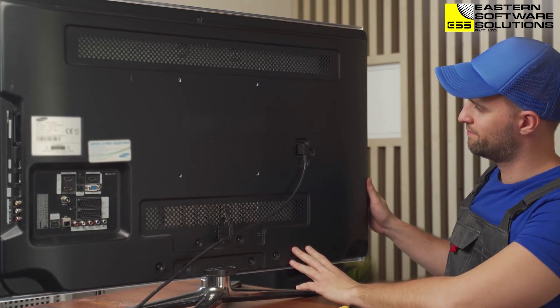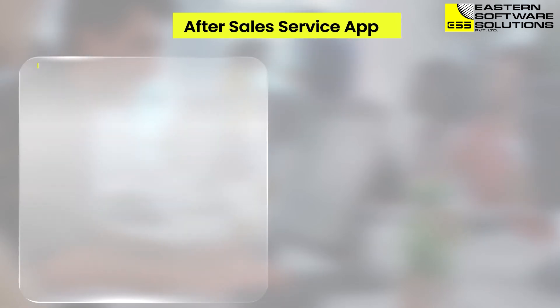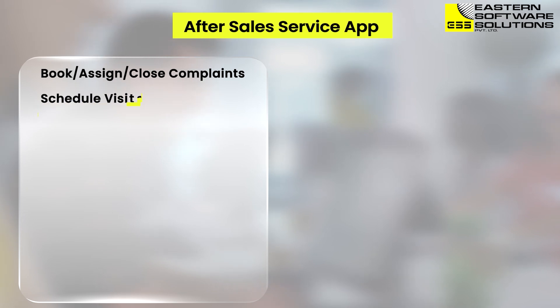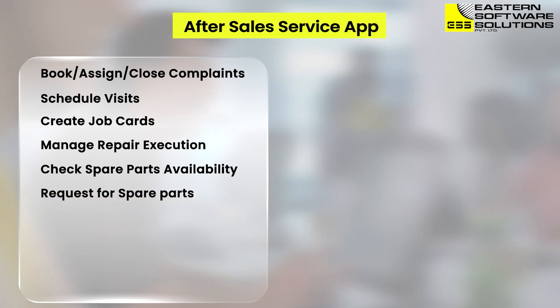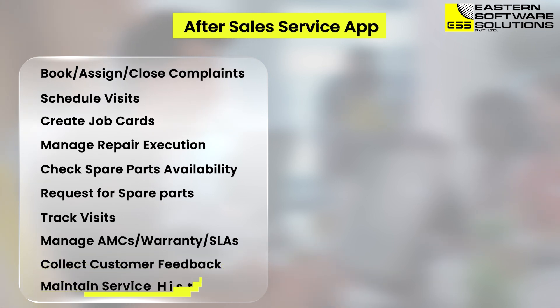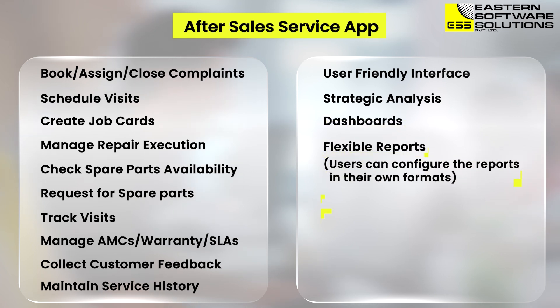With its user-friendly interface and real-time updates, the ESS After-Sales Service App can book, assign, and close complaints, schedule visits, create job cards, manage repair execution, check spare parts availability, request spare parts, track visits, manage AMCs, warranty, and SLAs, collect customer feedback, and maintain service history. The system also includes strategic analysis dashboards, flexible reports, and notification alerts.